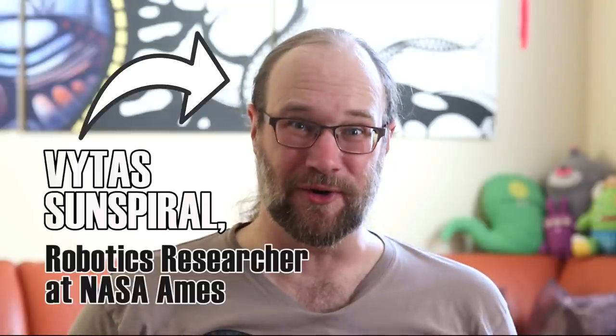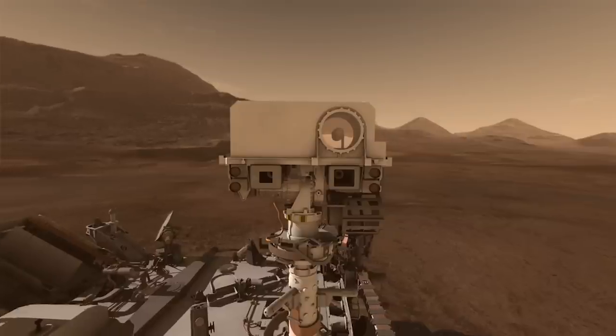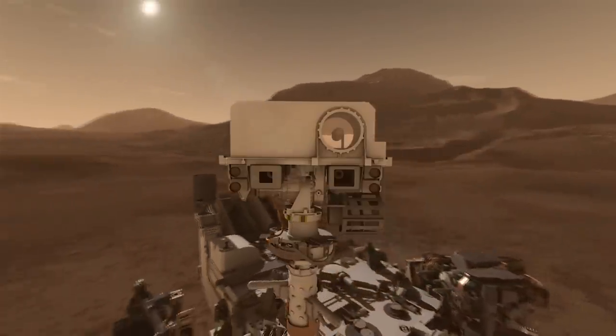That's Vitas Sunspiral. He's a robotics researcher at NASA Ames, and these are the kinds of problems he thinks about. We have no robots that can go and clamber around the edge of a cliff.